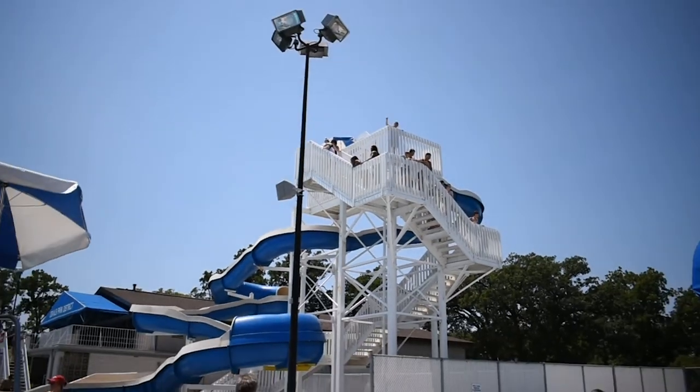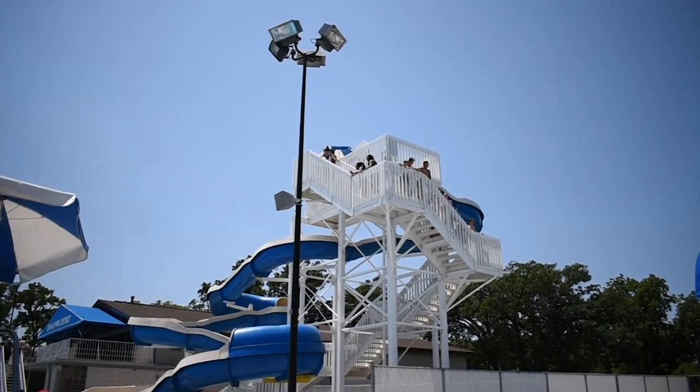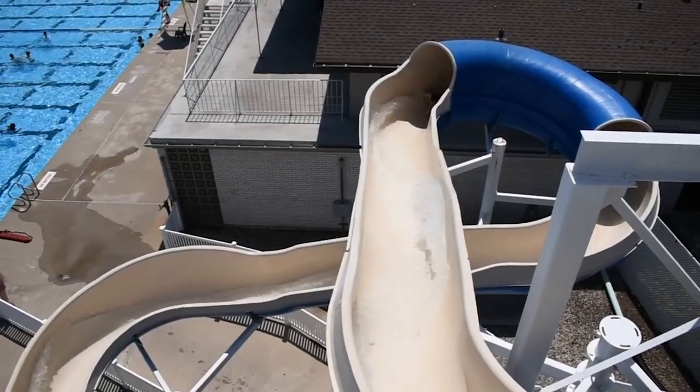We have two water slides. We have one that is about two stories high, and then one that is about a single story.